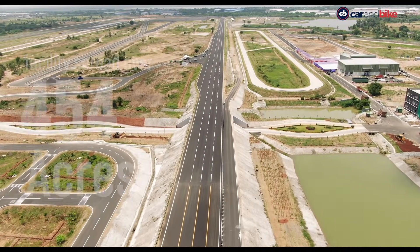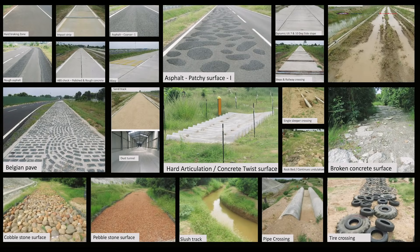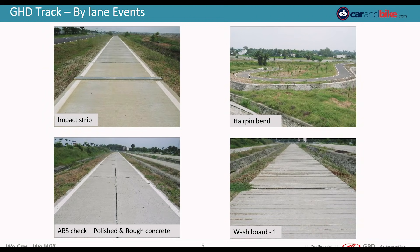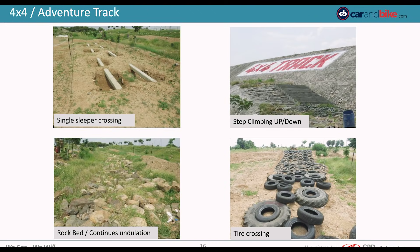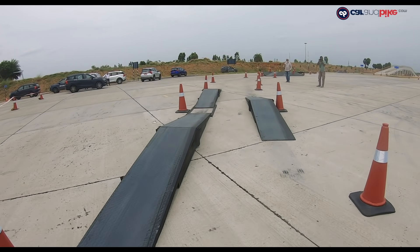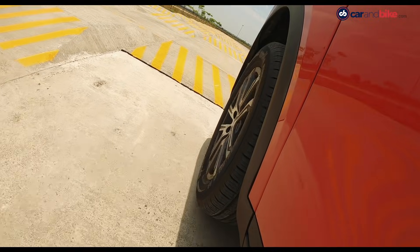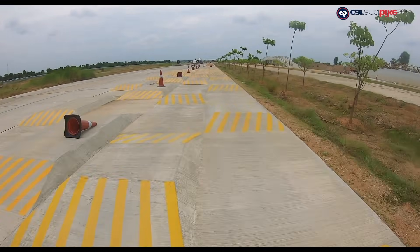Despite its name, there is way more than just a track here. The MSPT in fact has 20 purpose-built tracks to test various parameters of its SUVs. This is especially helpful to get certain equipment calibrations, design and engineering elements just right when a car project is in its different stages of R&D.